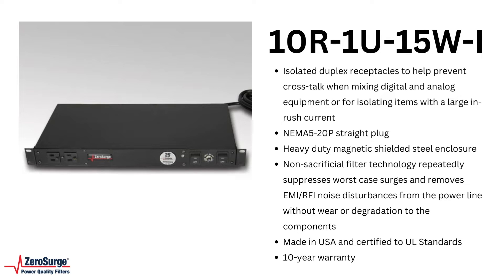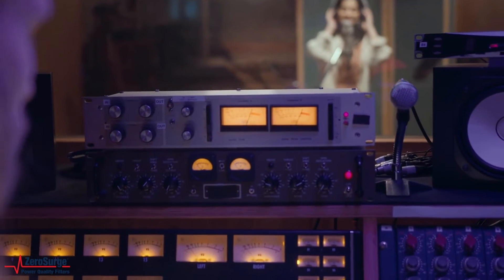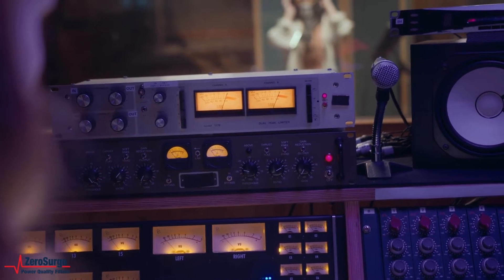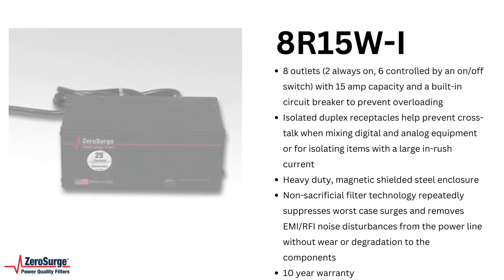Left unfiltered, noise can interfere with audio and video signals causing noticeable distortion. Surges generated from outside the building can easily destroy a system, while smaller surges generated inside the building from items cycling on and off can degrade sensitive electronics and cause damage over time. Either way, the result is premature replacement and degraded performance.